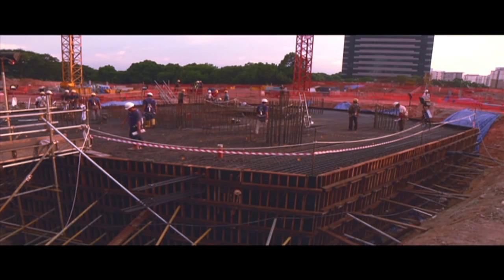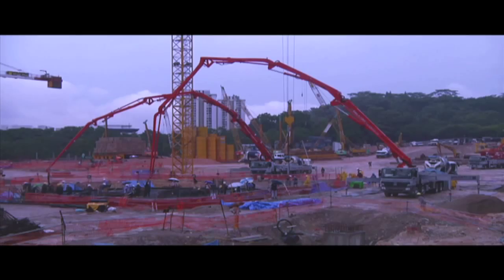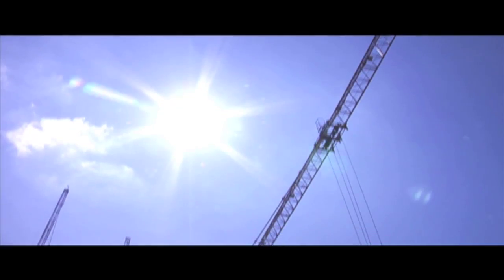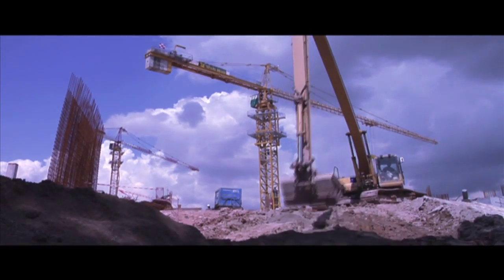For example, the entire construction of the basement work took only seven months, which was a tremendous achievement considering the size of the basement. As the site progressed from the basement construction to the super blocks above, one of the main challenges became the construction of the transfer deck.